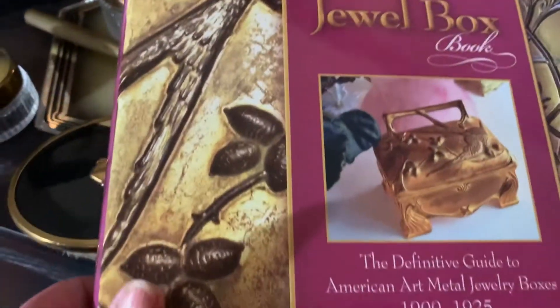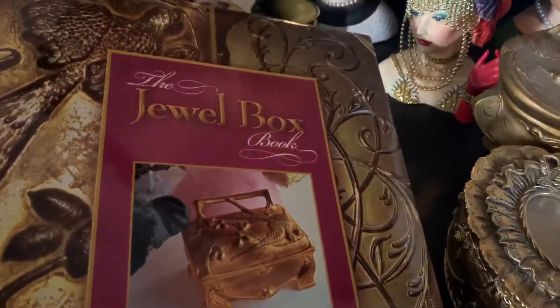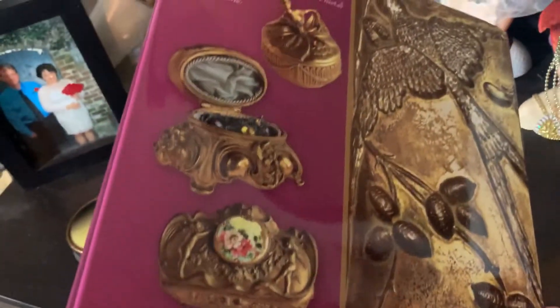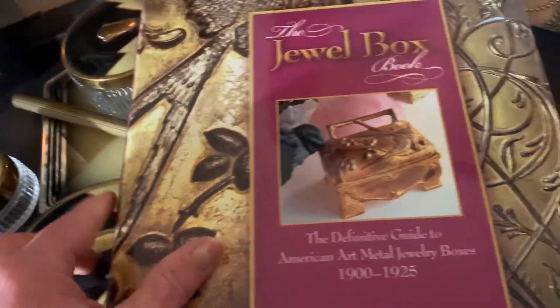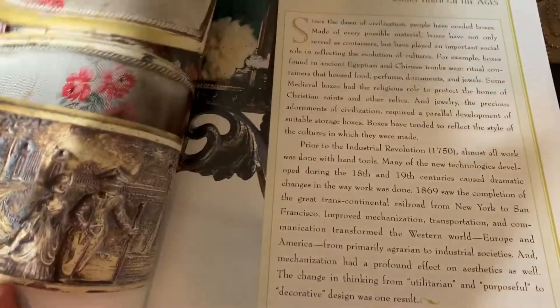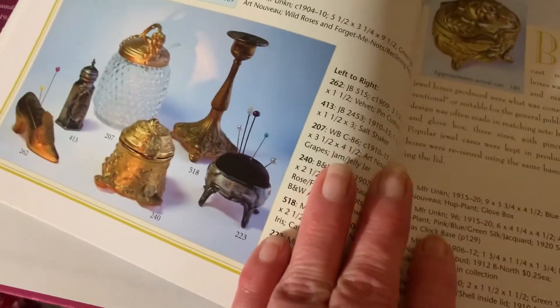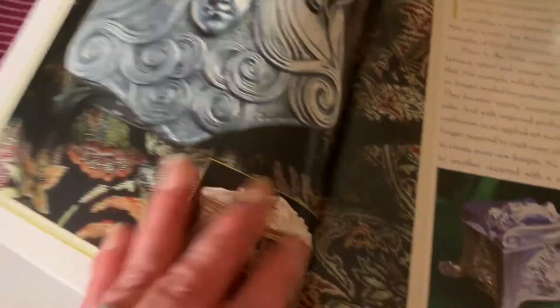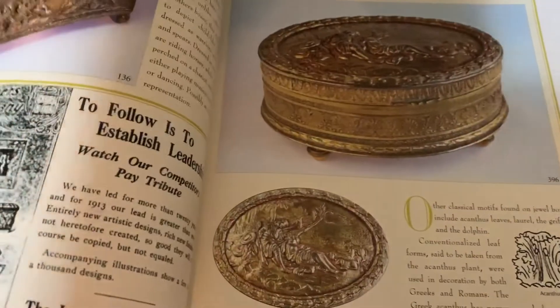I don't know if it's still in print — I bought this book used. I think I found it on either Amazon or eBay. Turn it over so you guys can see the back of it. It's just loaded with really beautiful illustrations. Whether you collect or not, it's a beautiful book to own. It has lots and lots of pictures showing you many, many different styles. Isn't that gorgeous? If you are interested in collecting these, I would highly, highly recommend this book.